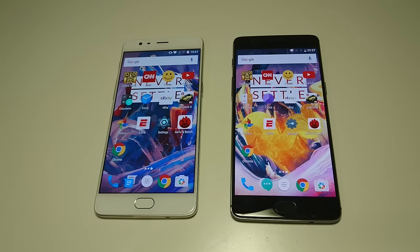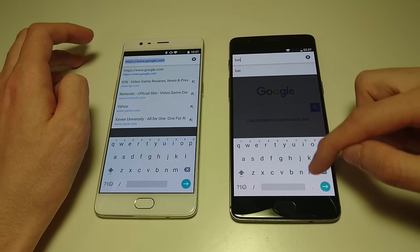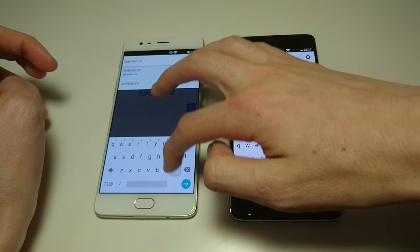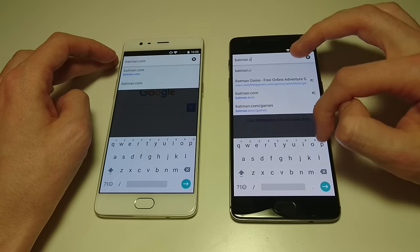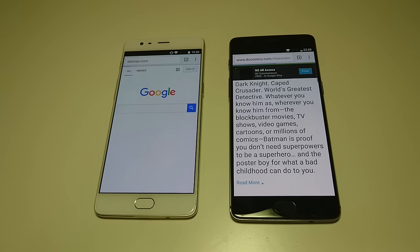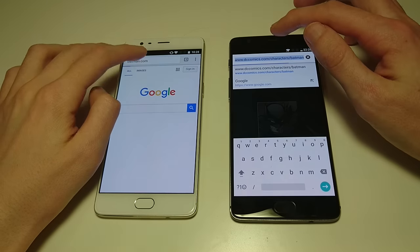Let's do some web browsing. I'm going to go to sites I haven't been to on either phone. Let's do Batman.com — just because I'm running out of site ideas. Going to Chrome. Batman.com. It redirects to DC Comics. Clearly it is faster on the 3T, though it's a site that's not that fast in general. This one goes to the 3T. Next up, sticking with superheroes — let's do Superman.com.